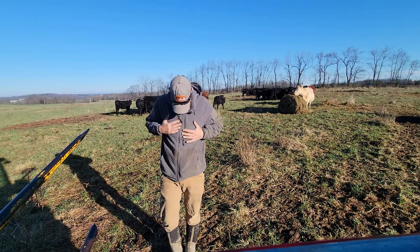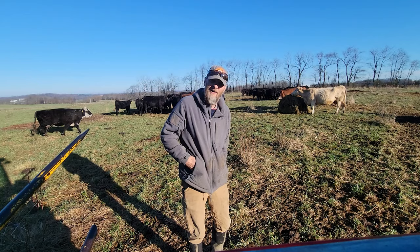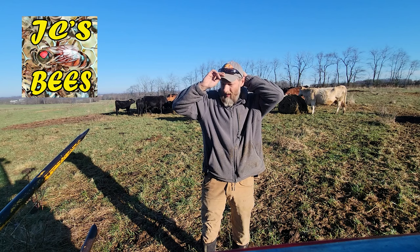I got the crap all over me. Looks like I've been rolling in the mud. Swear I haven't. I guess it's just the tractor and the hay piles. Good morning folks, Jason Cressman, JC's Bees, your Central Ohio beekeeper.